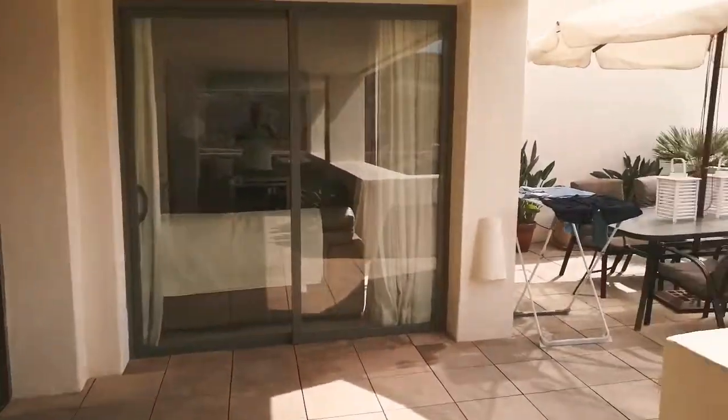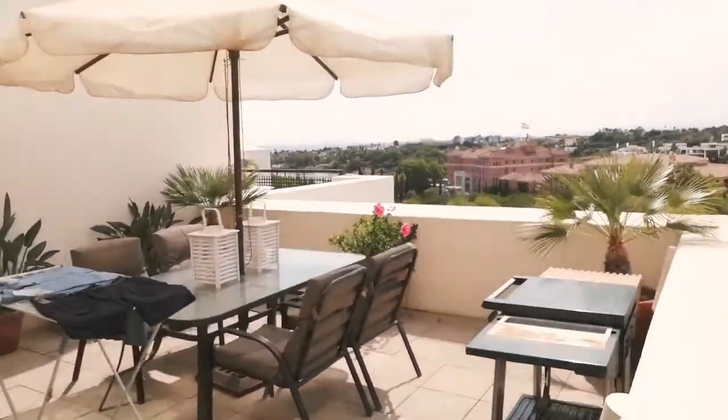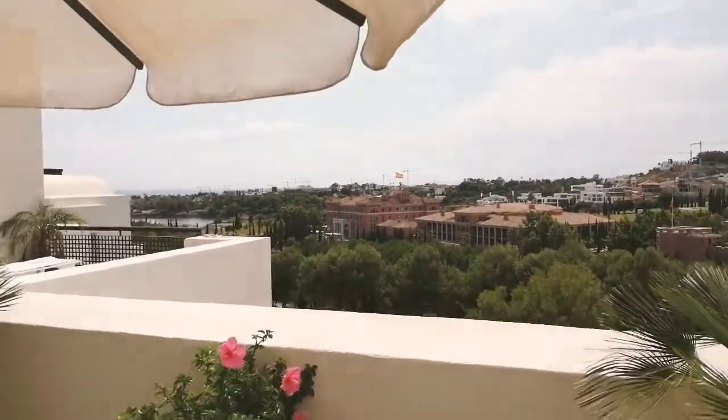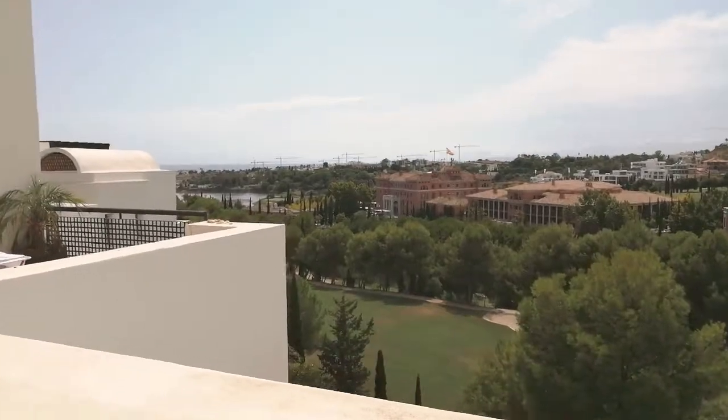So it's really a property you have to come and view. On at 525. Furniture not included but for the area, very well priced indeed.